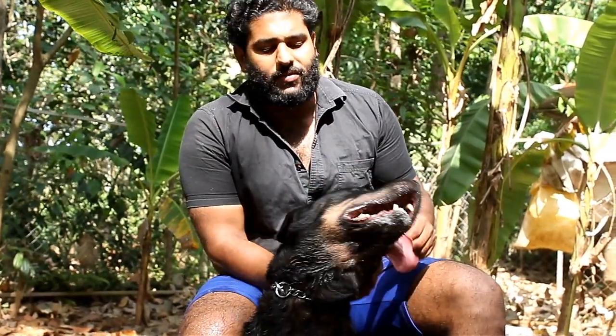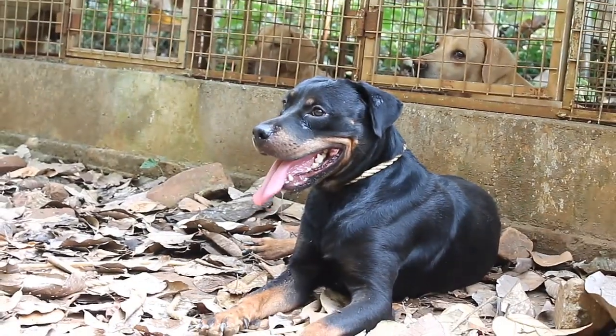At that time, there was a police dog in the first and second world war. In that time, there was a police dog in the first world war.